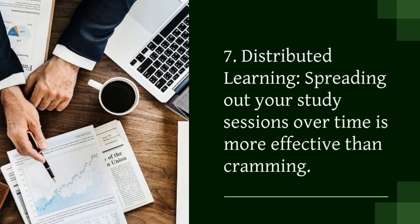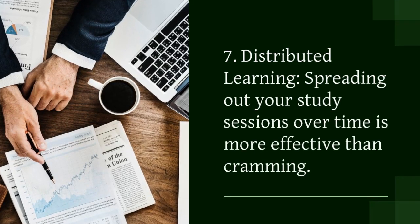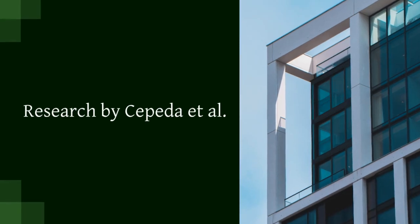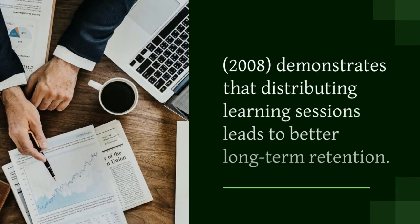7. Distributed learning. Spreading out your study sessions over time is more effective than cramming. Research by Cepeda et al., 2008, demonstrates that distributing learning sessions leads to better long-term retention.